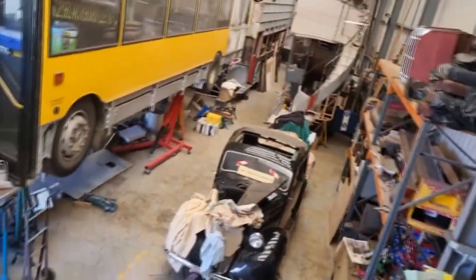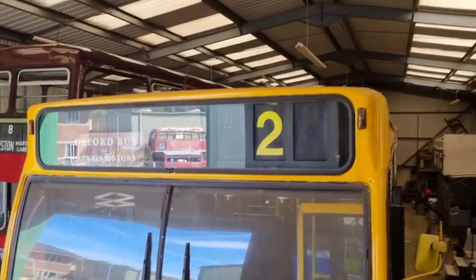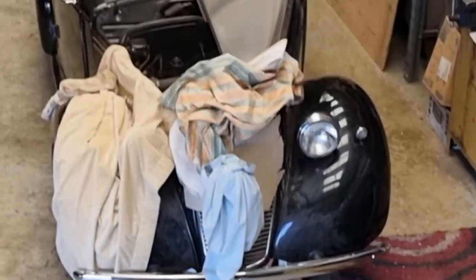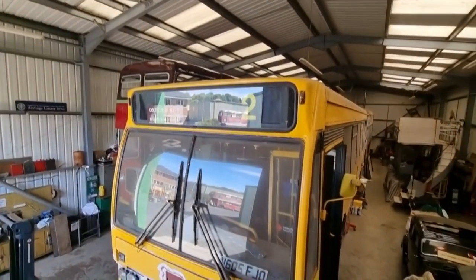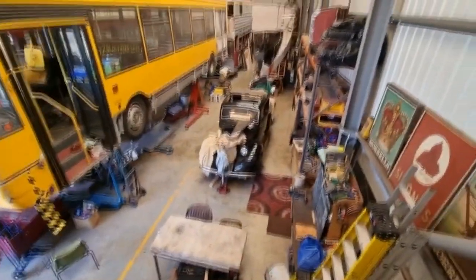It feels like we're not allowed in here but we are. This is the workshop area where they are working on the buses. We can sit down if you want. There's a QR code right there. They're working on a car there — a 1947 Morris 10. And there's the bus — no bumper on that one.